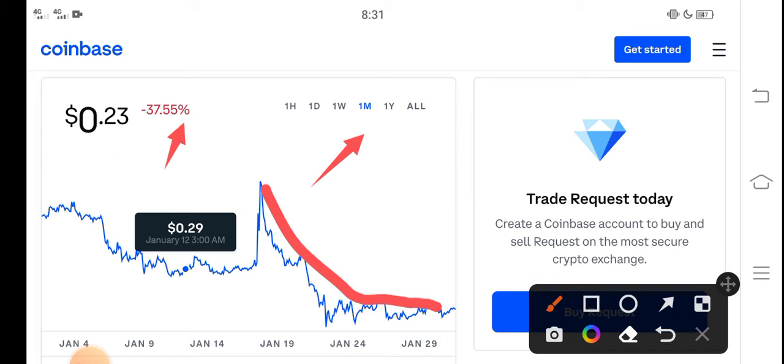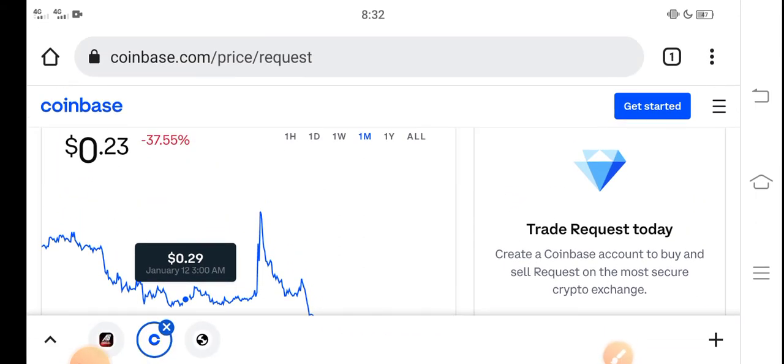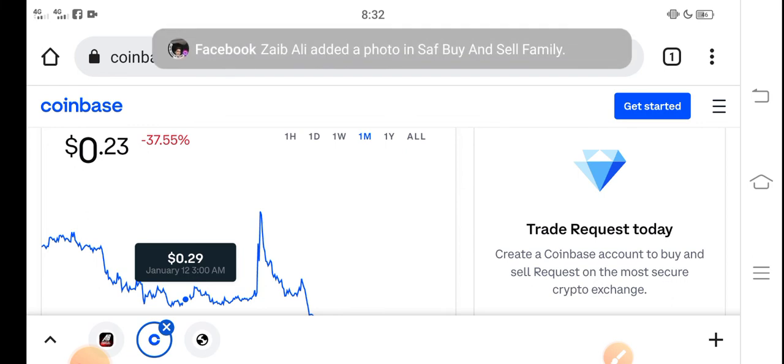But what should we do in the current situation? I recommend that if you want to buy Request coin right now, it's the best decision — it's a good time for buying Request coin because the price is very cheap in the market. In the future there is a possibility that Request coin's price will rise and increase, so just buy now.